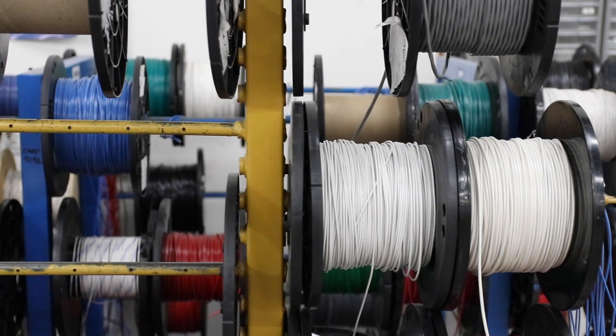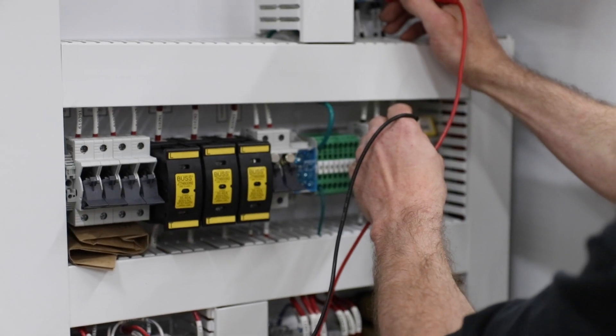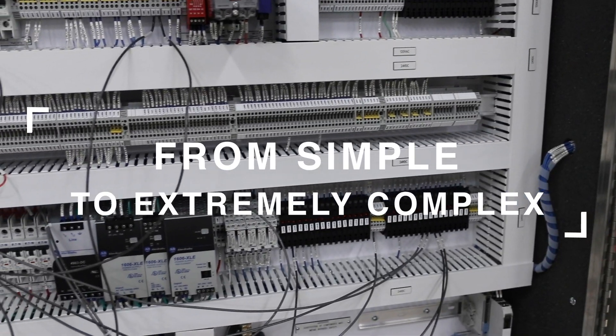We do anything from some small operator interface panels all the way to some 300 motor count, 50 panel, quad door times 50 builds. So we have a large offering around building panels.